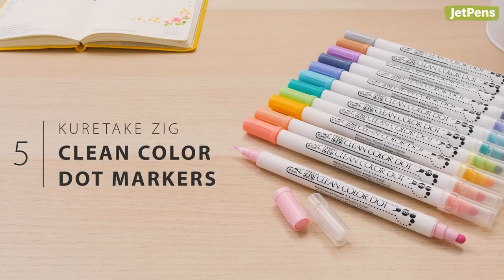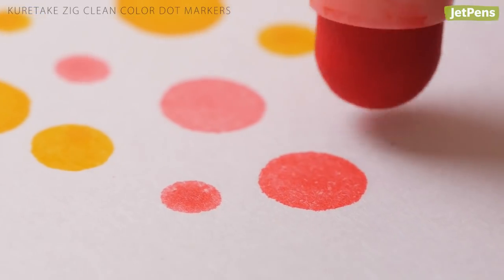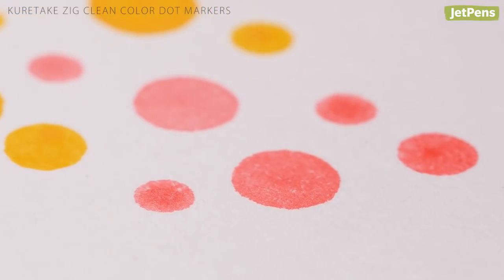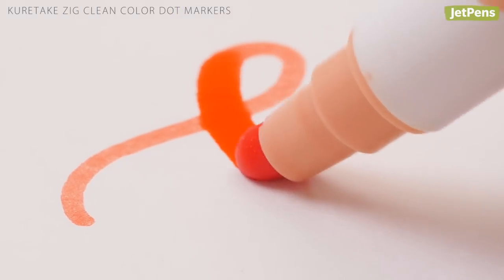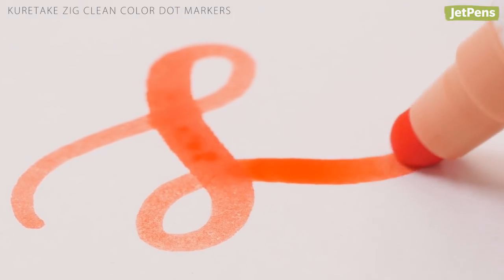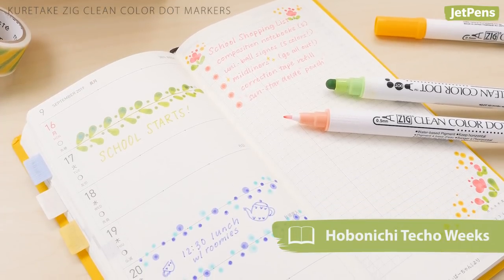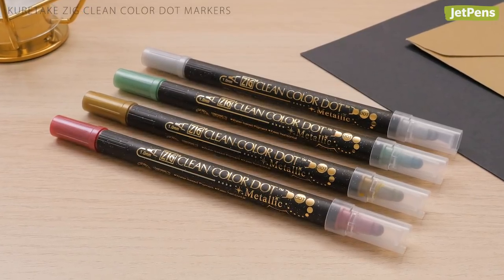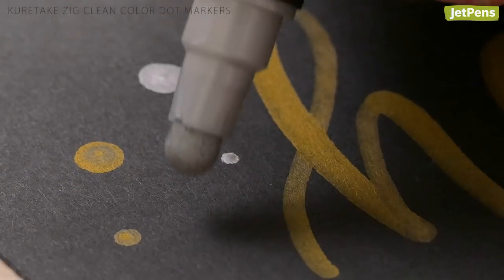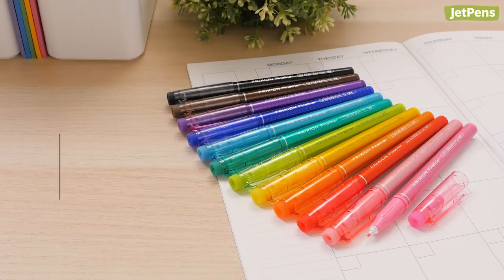Markers: Kuretake outdid themselves when they came out with the double-sided Clean Color Dot markers. One end features a squishy round dot tip that makes circles of varying sizes depending on how much pressure you apply. You can draw expressive brush-like strokes, highlight important dates in your calendar, or even make to-do lists.